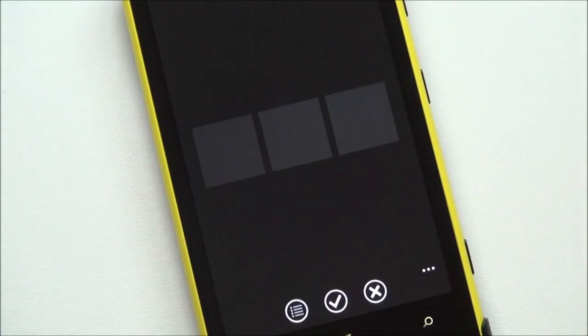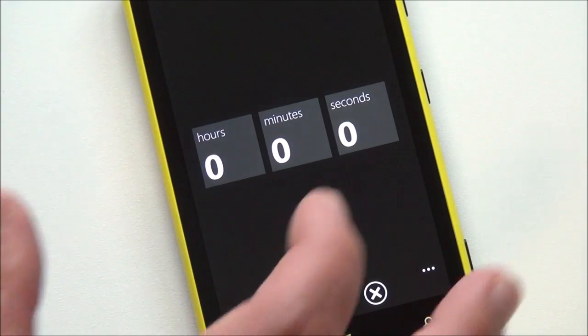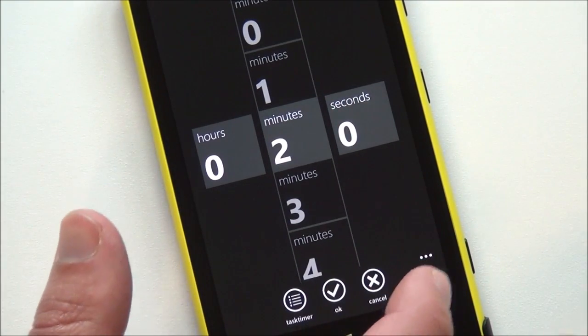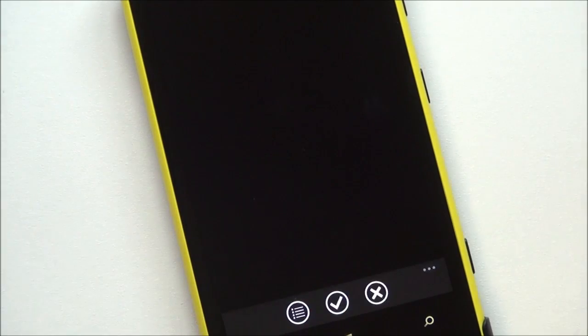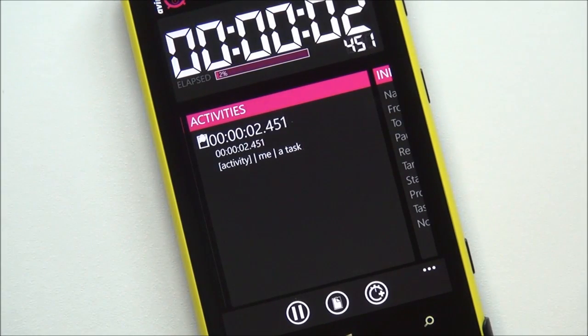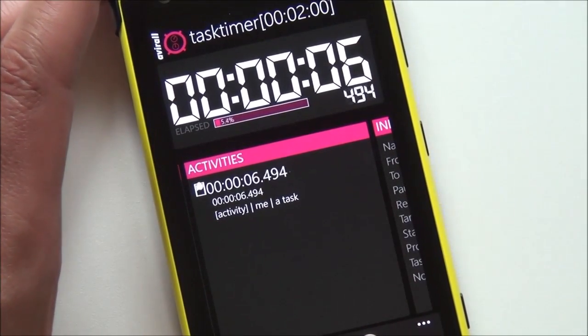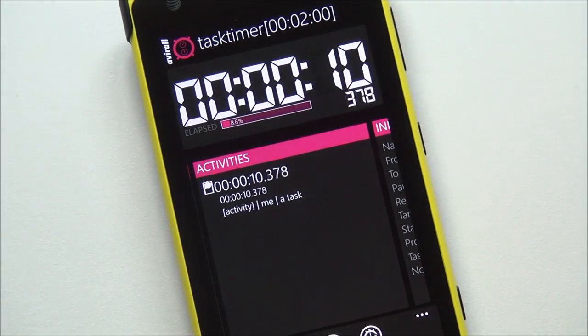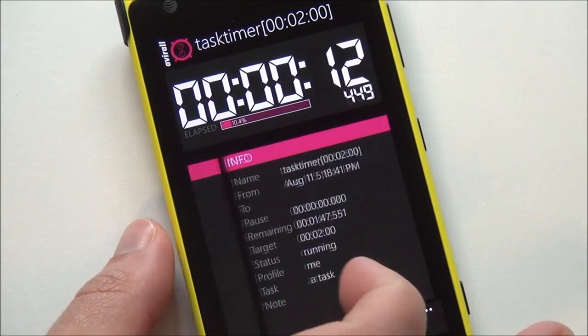You have a task timer. This is very familiar, I think, for a lot of people. You simply set an alarm and then you can hit check and that's going to kick in now. And once again, this will run fully in the background, and when it goes off, you get a notification telling you that your task is over.